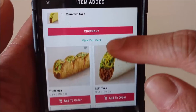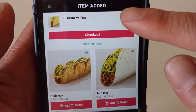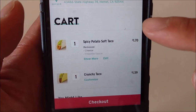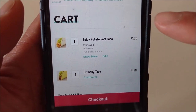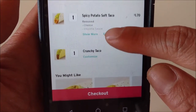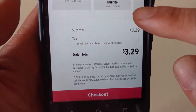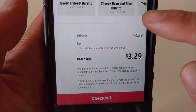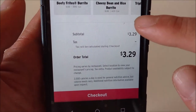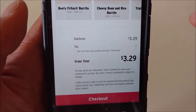And then you go to your cart. That's what you get: one spicy potato soft taco and one crunchy taco. And that's the price in California — it's only ten cents more than when they discontinued the Double Decker Taco. So, three nineteen.